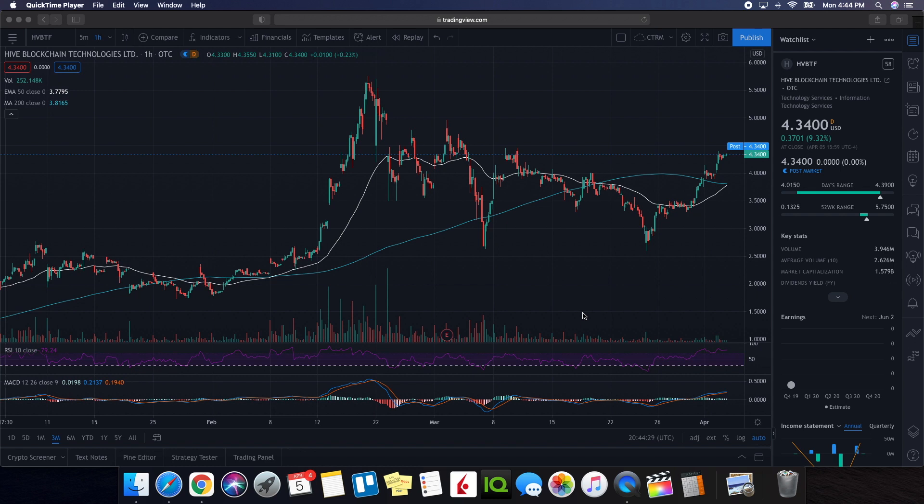So we're going to be doing a technical analysis on Hive Blockchain, which ended up having a strong day in the market — exactly what we wanted to see, and what we were expecting from Hive considering the fact that Ethereum ended up reaching an all-time high over the weekend. So we can see overall on the day it ended up closing at $4.34, being up 9.32%. As far as the ranges on the day, we had a low of $4.01 and a high of $4.39.